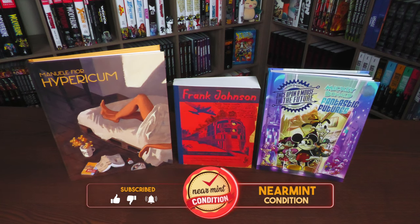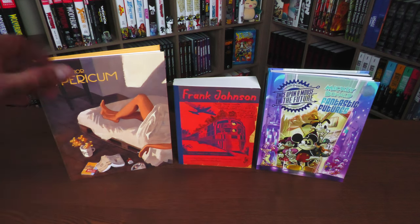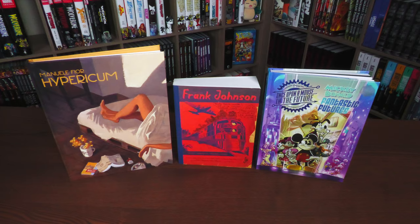We're going to be talking about Hypericum first, then talking about this Frank Johnson book, and then the Mickey and Donald Fantastic Futures — just in case you're wondering. I'm probably not going to put any timestamps because there's only three, but that's the order I'm going to talk about them in. Let's kick it off with Hypericum.